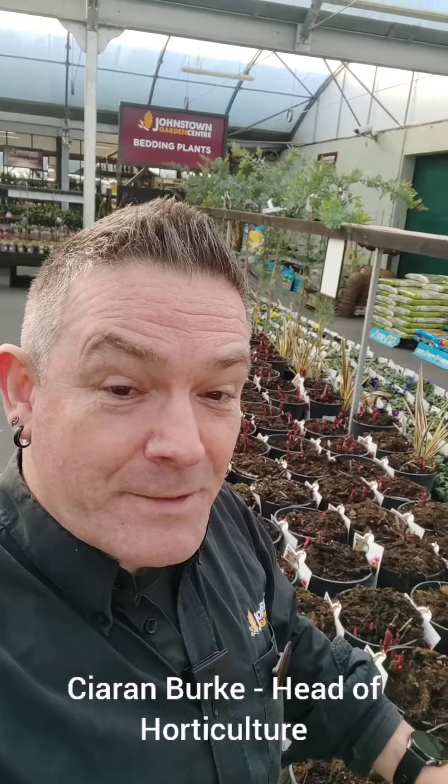Hi! Spring has really sprung, the buds are showing up from the ground and we've got some really great plants here in Johnstown Garden Centre, and one group of plants which I'm really excited about are these fabulous Ito peonies.